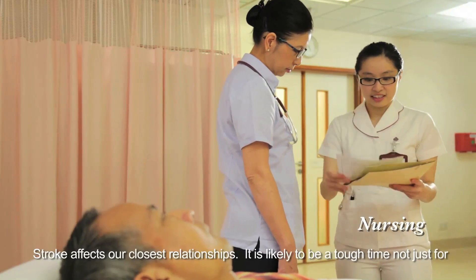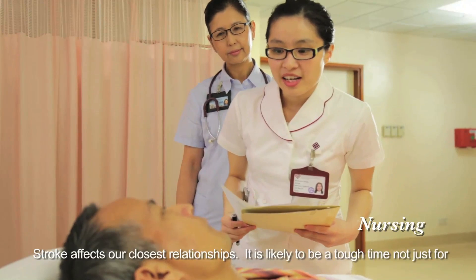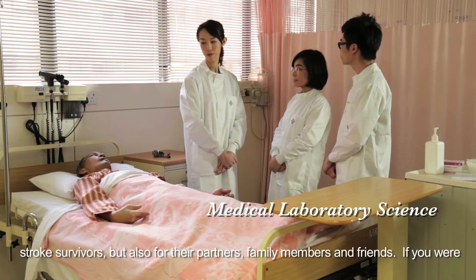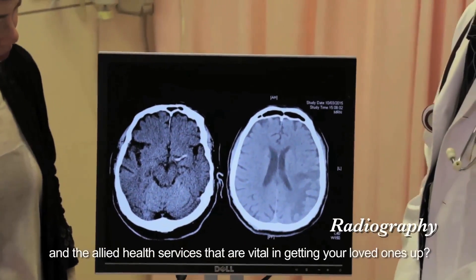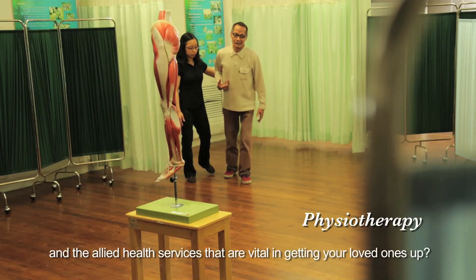Stroke affects our closest relationships. It is likely to be a tough time not just for stroke survivors, but also for their partners, family members, and friends. If you were one of them, would you take this opportunity to better understand our body systems and allied health services that are vital in getting your loved ones up?